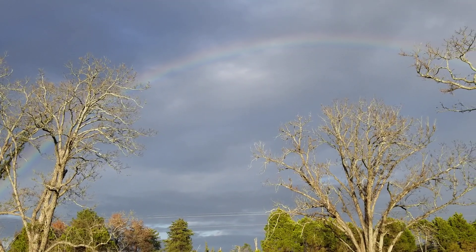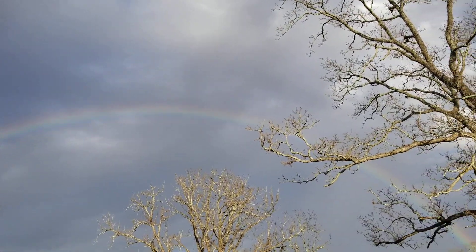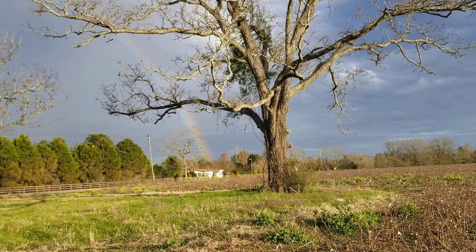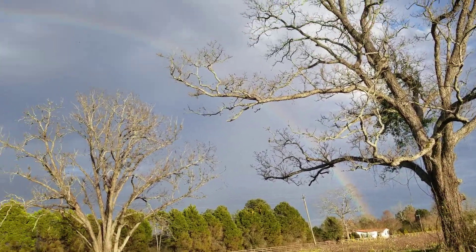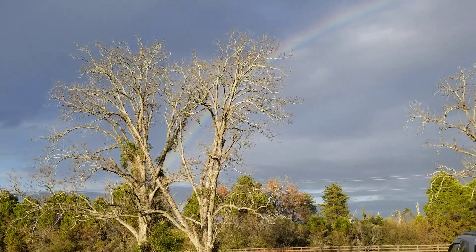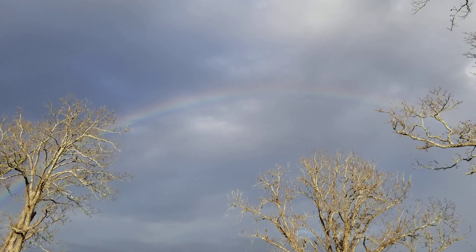I don't know if you guys can see this, but this is a beautiful rainbow. I'll try to take a picture of it and see if it turns out better. Sun's shining brightly behind me, so I'm not surprised.